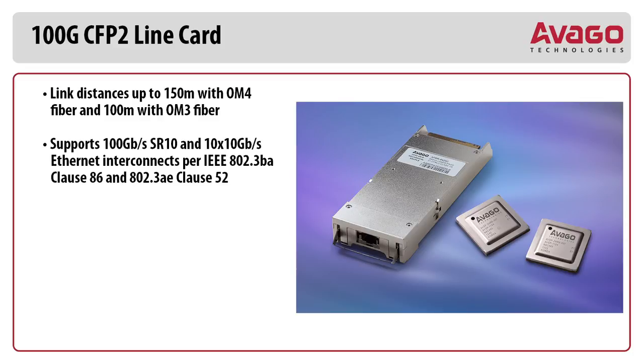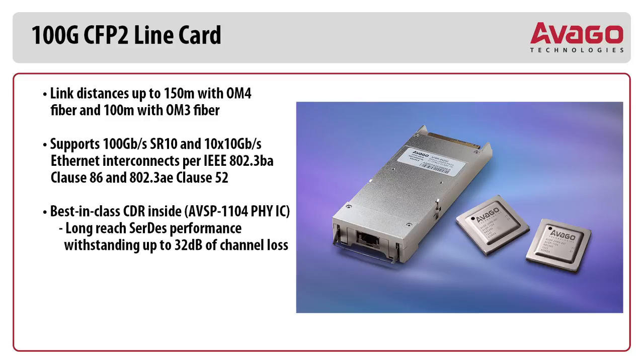It supports 100 Gbps SR10 and 10x10 Gbps Ethernet interconnects per IEEE 802.3 BA Clause 86 and 802.3 AE Clause 52, featuring best-in-class CDR with the AVSP1104 PHY IC. Long-reach performance withstanding up to 32 dB of channel loss.